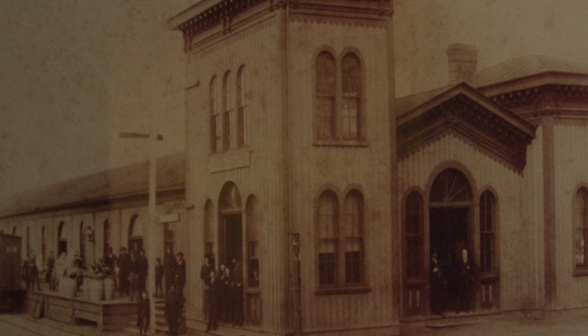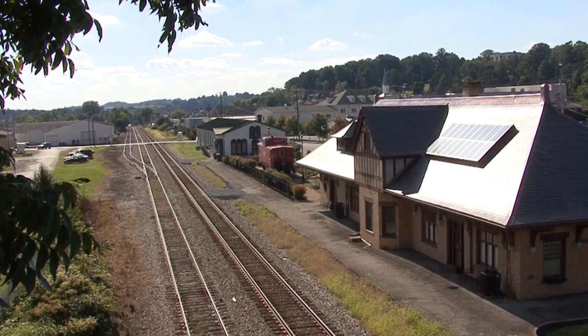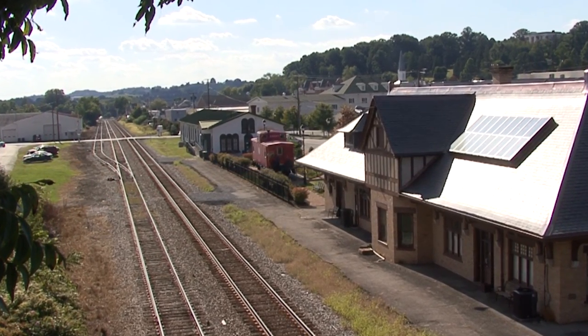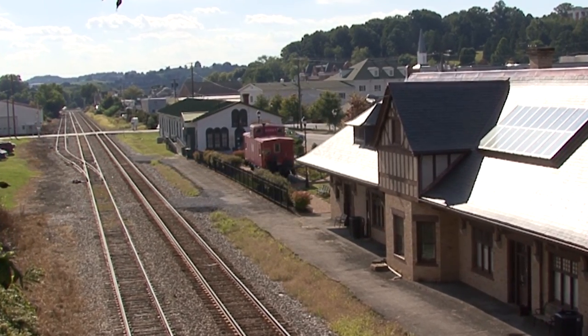Housed in an old freight station, the original depot was built in 1858 with the purpose of being a central point for manufactured goods, new ideas, and visitors from afar. During the Civil War, the first depot building was burned in Stoneman's Raid. In June of 1866, the Norfolk and Southern Railroad rebuilt the depot on its original site.